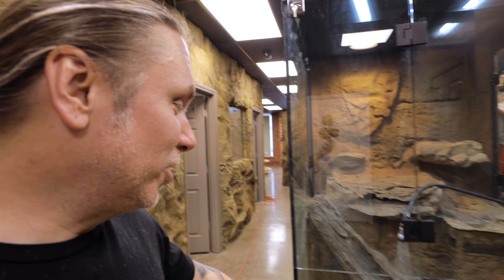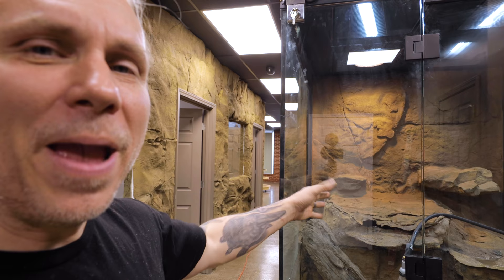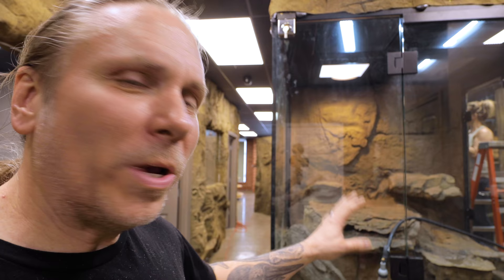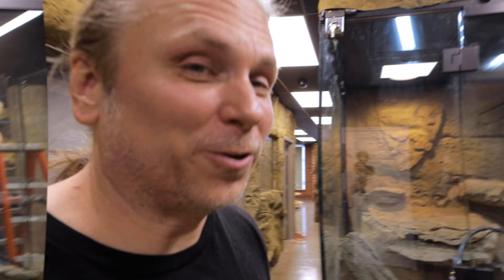Just did a complete water change on the alligator tanks — Salt and Pepper's tanks — to clean it up a little bit. There was quite a bit of dust from the background that got into the water and I didn't think it was going to filter out. So starting over — going to move those guys in here in about a week or so. That gives the water time to cycle, get all the chemicals out, and warm up to the right temperature. Now it's crystal clear — that's a big improvement for sure.